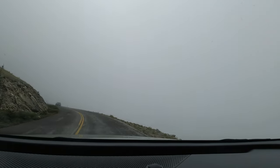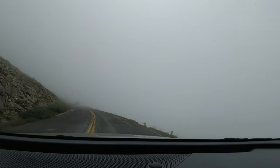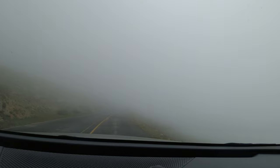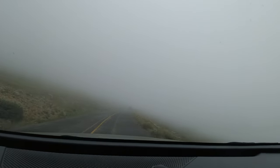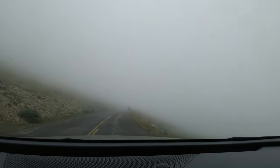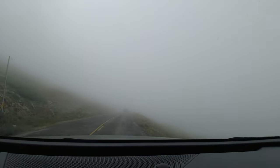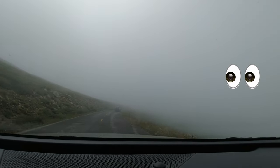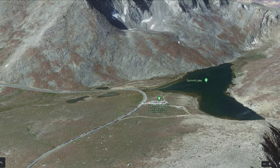Anytime you get above the treeline, marmots can be all along the side of the road. This section also features some precarious roads with big drop-offs — my advice is just don't look down and everything will be fine. As you make your way to Summit Lake Park, right before you get there keep an eye out for bighorn sheep. I've seen them in the meadow just before Summit Lake Park and also on the mountainside to the left of Summit Lake. You'll definitely want to make a stop at Summit Lake Park.